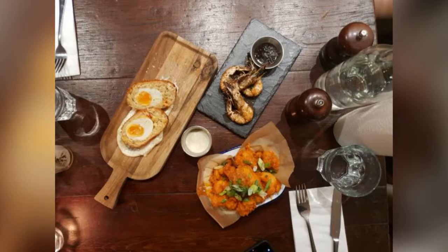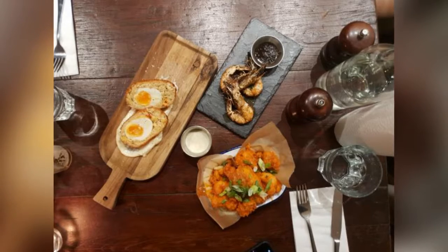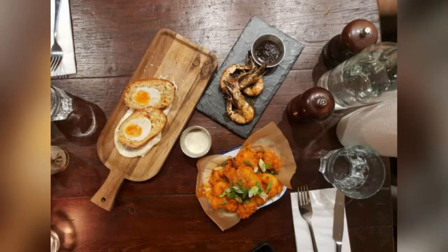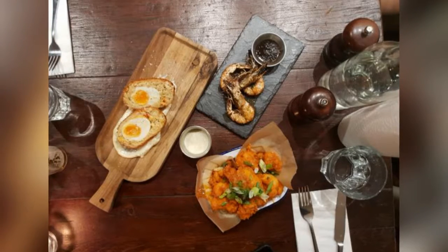I visited the pub and brewery last Wednesday, when people descend for their weekly offer of a half-kilo bucket of wings, with a selection of speciality sauces, for just £5.